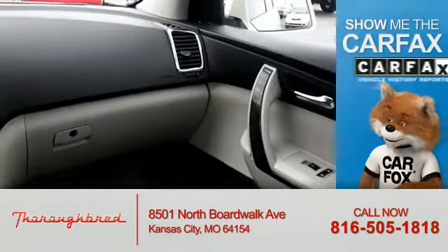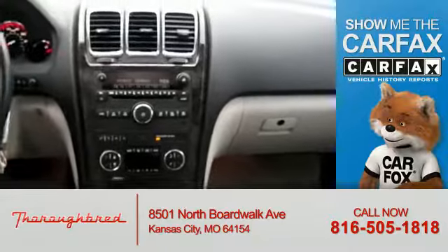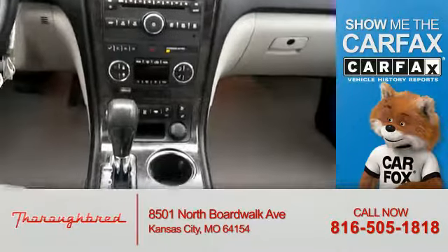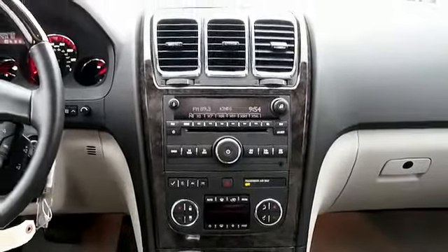Curtain head airbags. Rest easy knowing this vehicle comes with a Carfax Vehicle History Report from Carfax, the most trusted provider of vehicle history information. Let us put you in the driver's seat today — call or click to contact us.